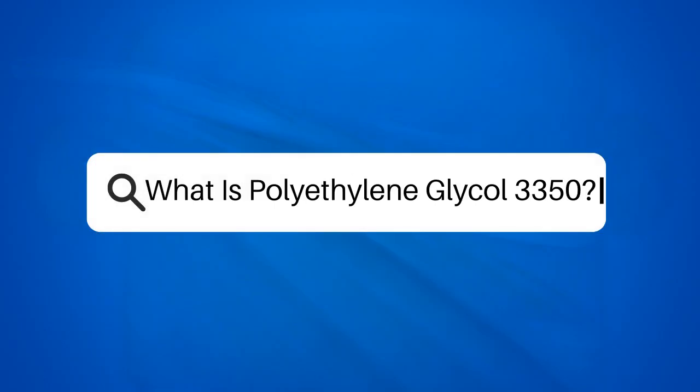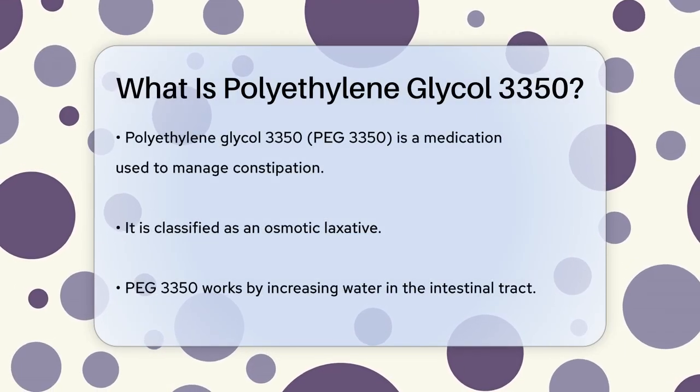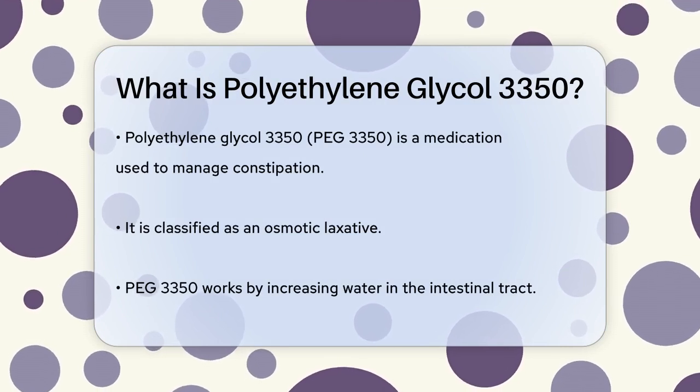What is polyethylene glycol 3350? Have you ever wondered what helps make constipation a little more manageable? Let's talk about polyethylene glycol 3350, a common medication that many people use to ease constipation.